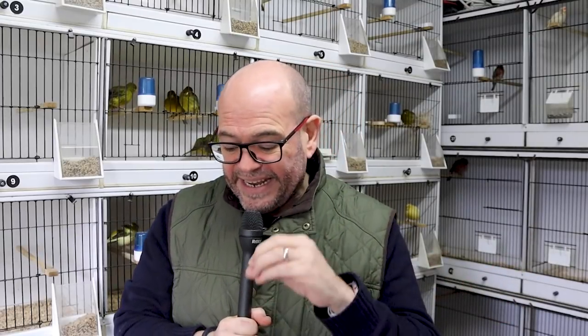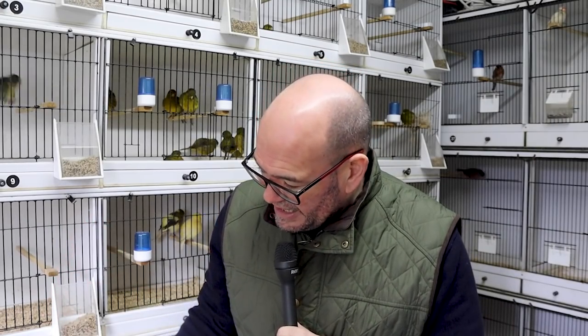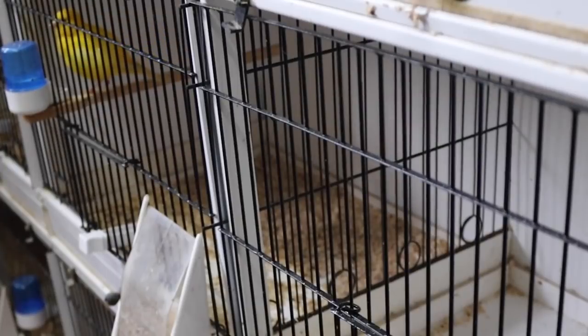Conditioning has continued. We're giving egg food twice a week now as we move the birds forward, and we're giving a little bit of conditioned seed with wheat germ oil in as well, mainly just to the cockbirds. But the process of singling off has started. What I've done as part of this latest clean is leave some of the cages empty for now, and I will move the hens in.